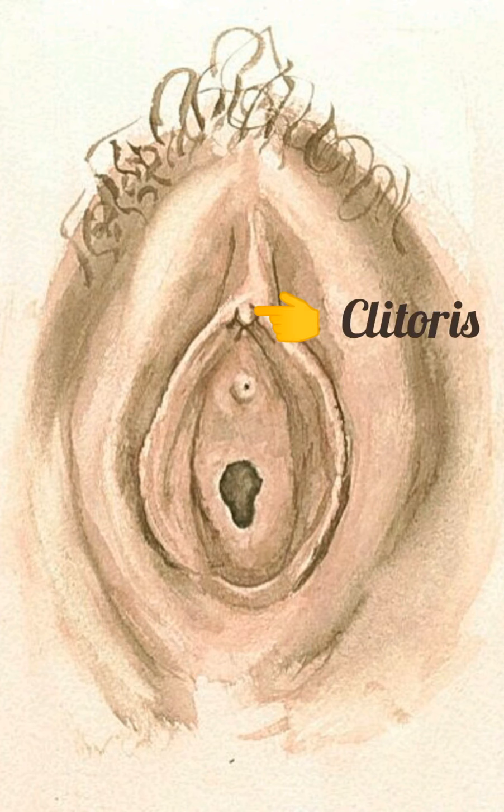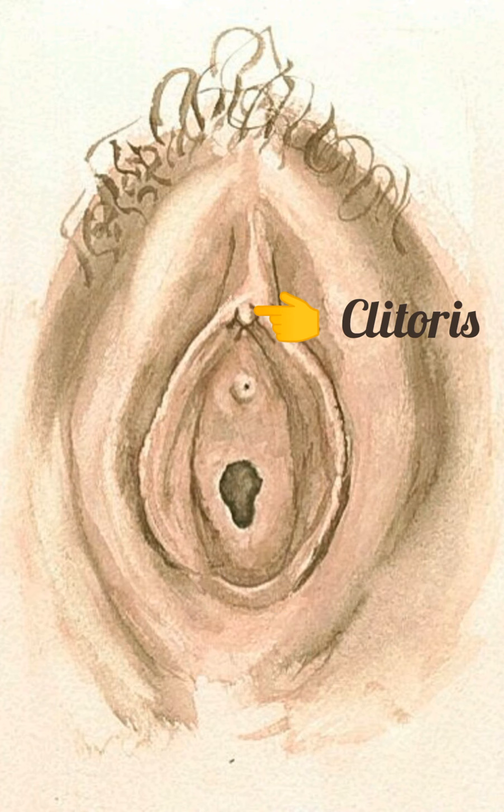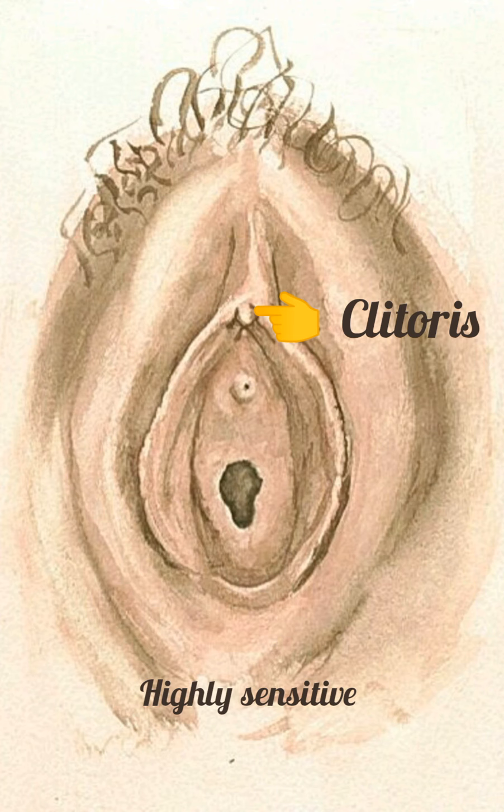The clitoris is a small, circular organ of erectile tissue at the front of the labia minora. The prepuce, a fold of skin, serves as its covering. This is the center for sexual arousal and pleasure for females because it is highly sensitive to touch and temperature.